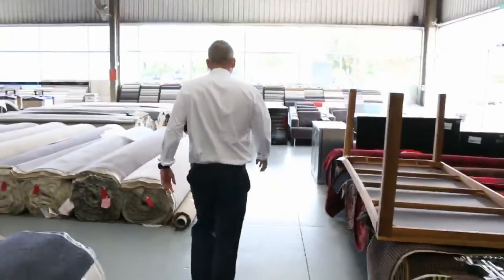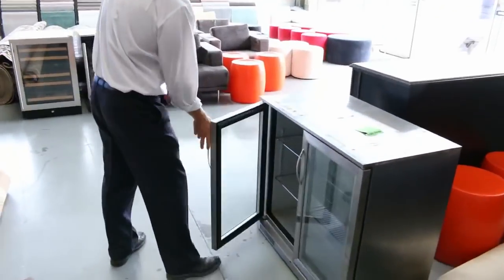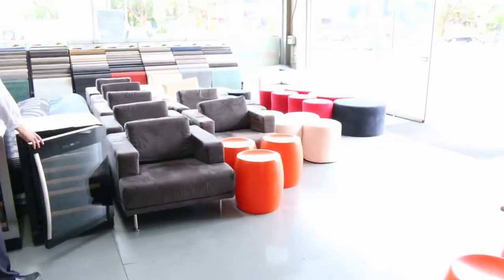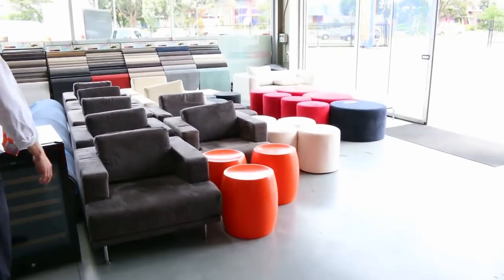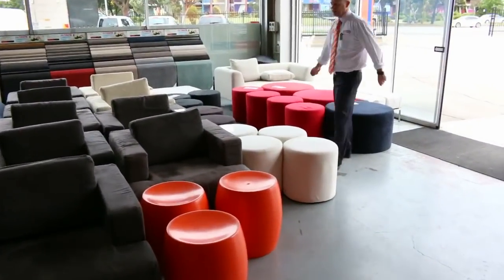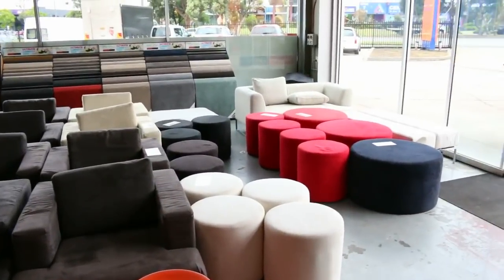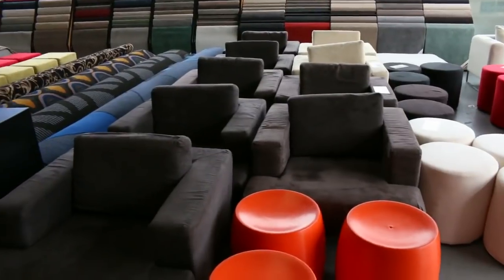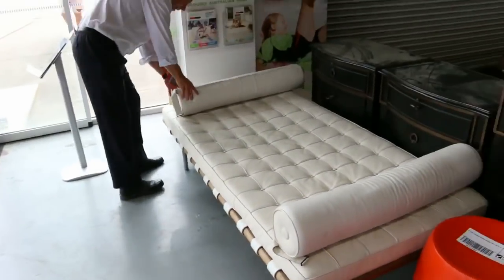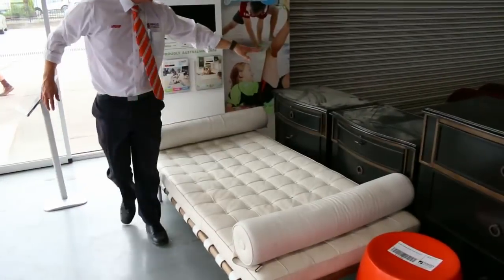Moving around, there are a couple of miscellaneous items worth seeing. Down here we've got an ex-display bar fridge and also some ex-display wine fridges - nice little units. We've also got some beautiful ex-hire furniture. There's a beautiful big ottoman here in leather, and what looks like a white vinyl day bed - that's not too bad.